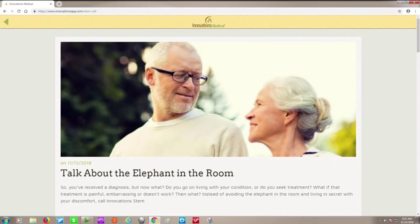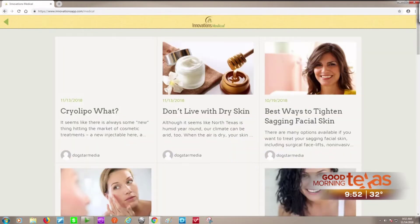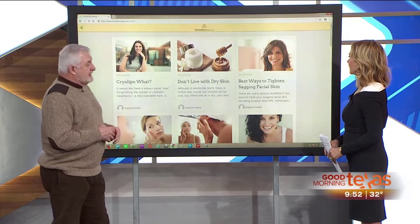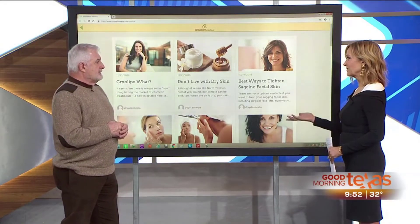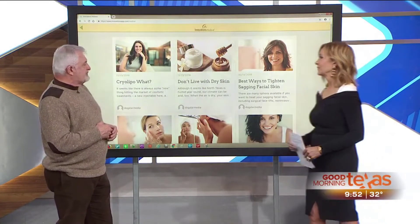Through the app, patients can also access their chart and find specific content tailored to them. It's a great way to keep up with the latest and greatest in cosmetic medicine, and folks can access it over the web or on their devices.